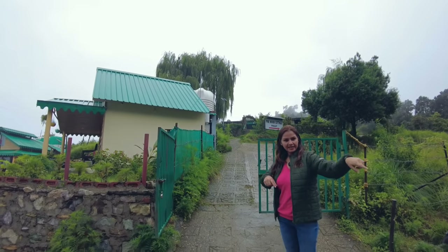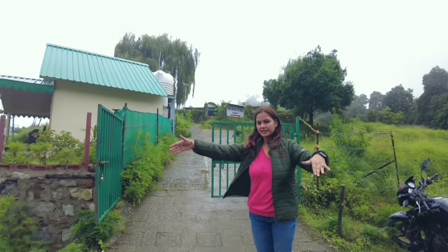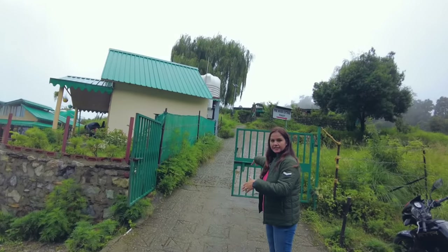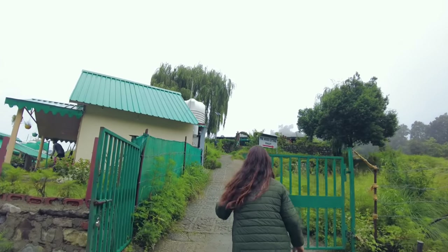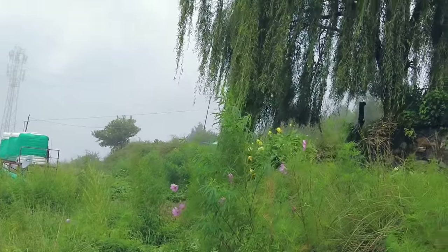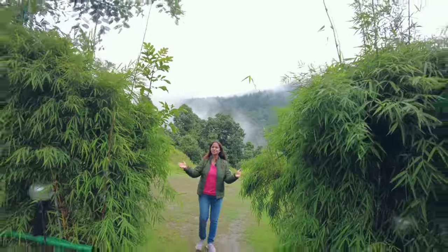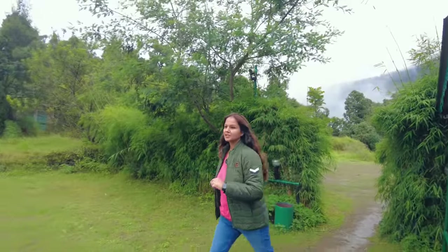These three properties share one road from the bottom — you can see the gate entry from here. The other one is Pinewood Cottages. This entrance is so beautiful. Let's see what the cottages are here at Pinewood.